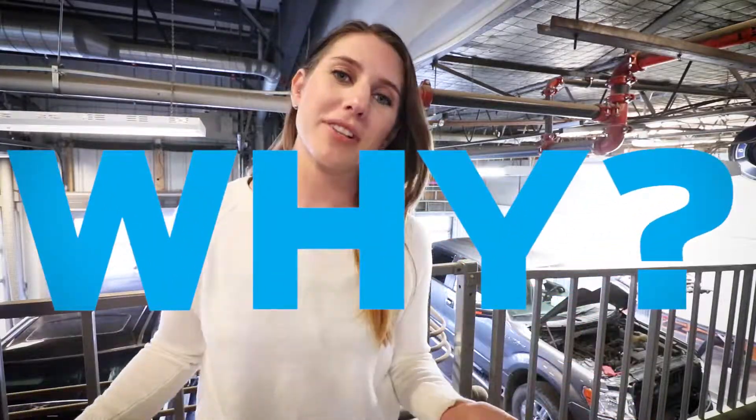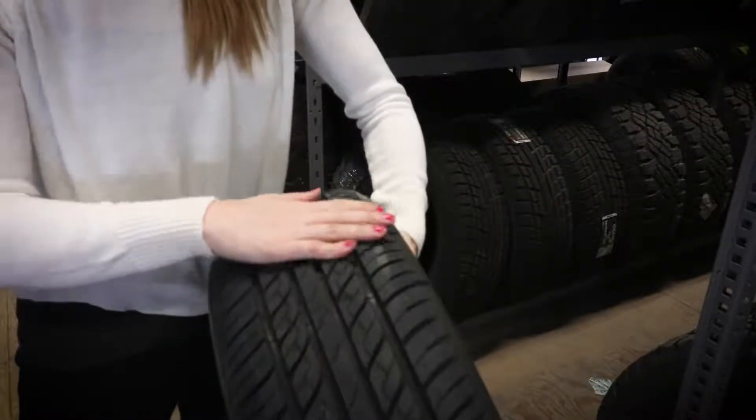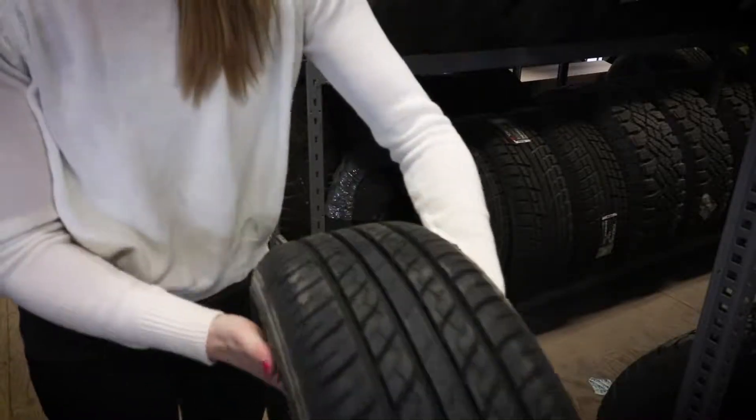Tire rotation is super important, especially if you want to get the most out of your tires. The rotation is going to even out the wear of the tire from front to back and side to side, making sure that your tires deliver maximum performance for as long as possible.